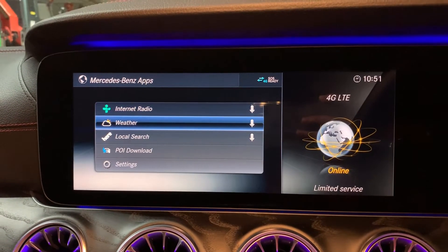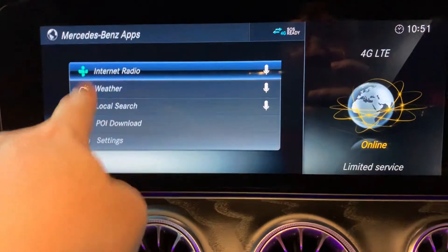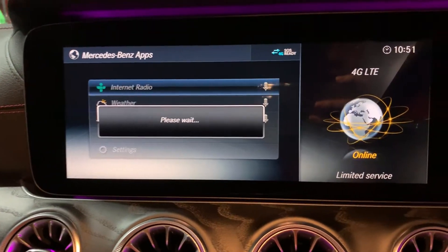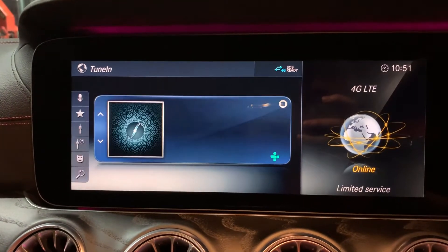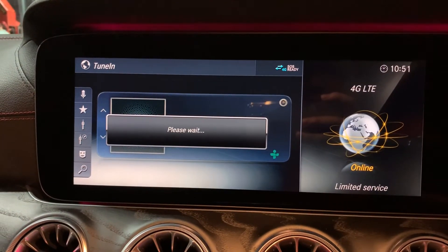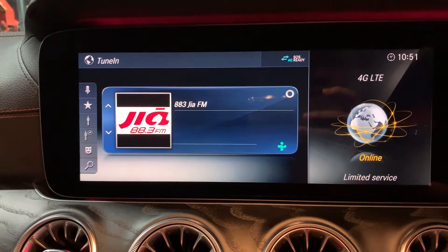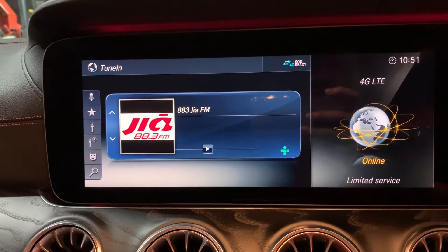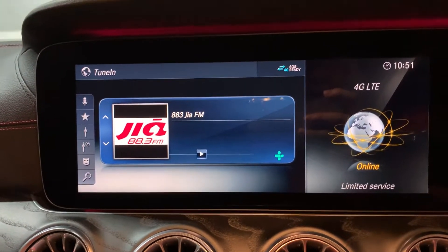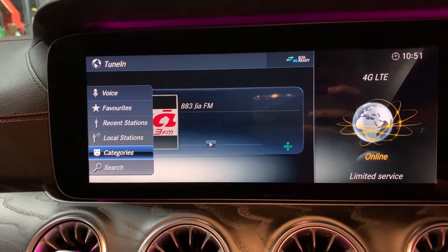There's also a POI download. Internet radio is a tuning app — you can see from this logo. If we go inside, you can see all those internet radio stations, like Singapore FM Papa Sanja. You can search your favorite, recent stations, local stations, or by category.